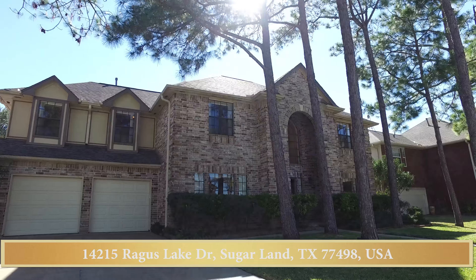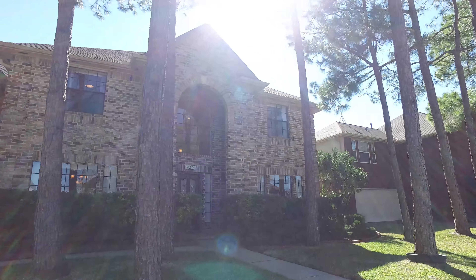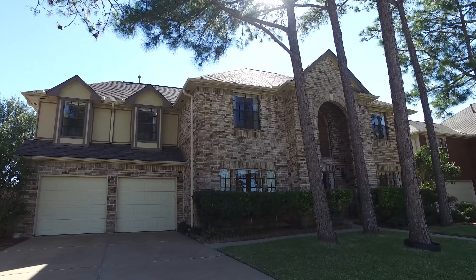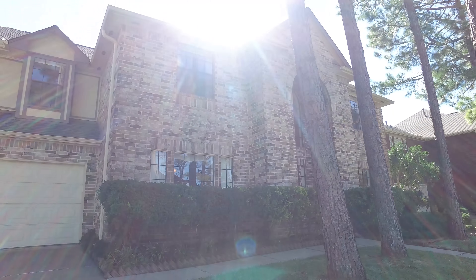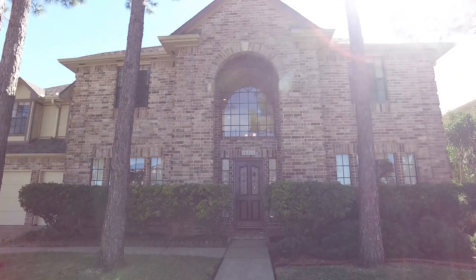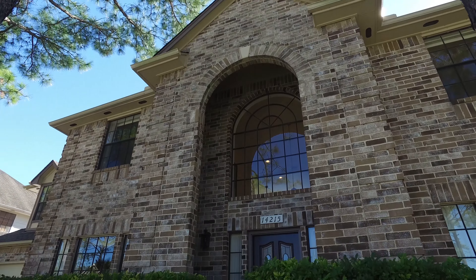Welcome to the open house tour of this four-bedroom, three-bath, two-story home. Located in the Sugar Mill subdivision, this gorgeous home built in 1989 has 3,160 square feet of living space with majestic elevation, lush landscaping, a sprinkler system, and a new roof.